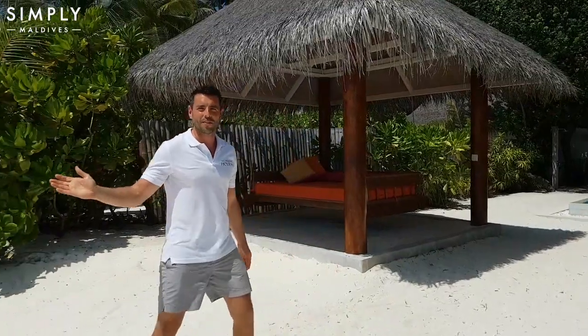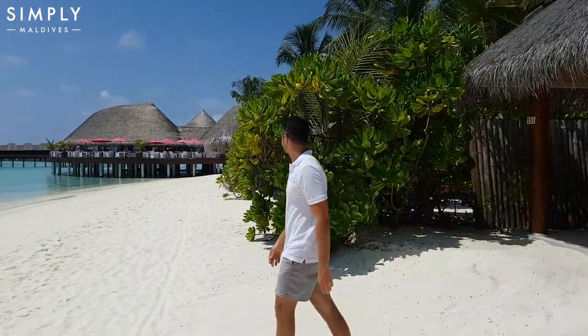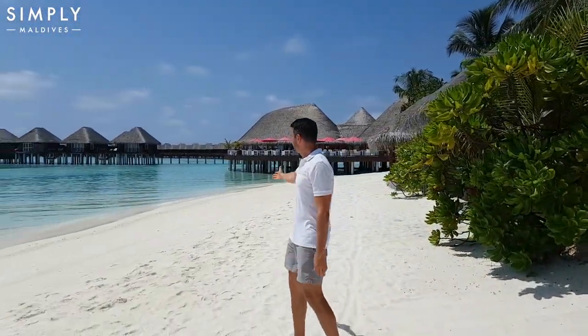Before we do, I'd like to just show you the lovely beach here, and the water villas you can see in the distance. So we'll now take you inside and show you the details of this villa.